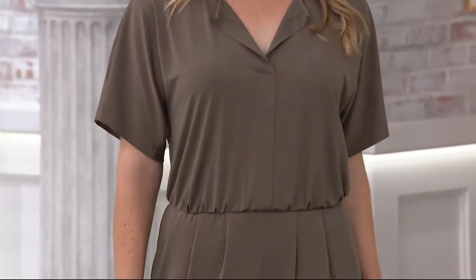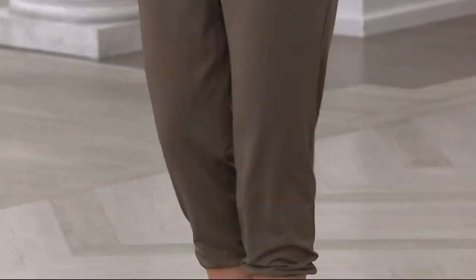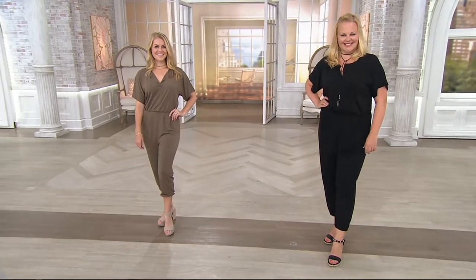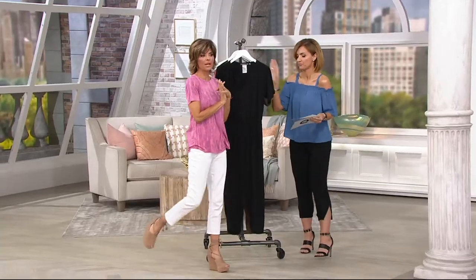Dress it up, dress it down. Great colors, great fabrication, and a great fit — which is important too. This is the first day we've ever had the jersey knit jumpsuit on five easy payments. Get used to special offers — they abound throughout the show, because it's a birthday day. You've got to make it important. It's special all day long.